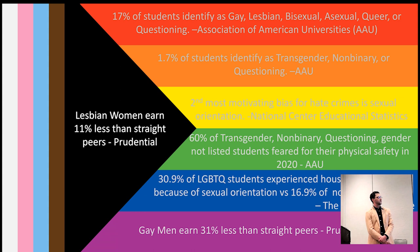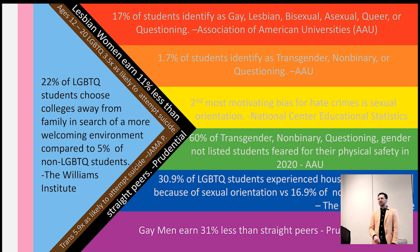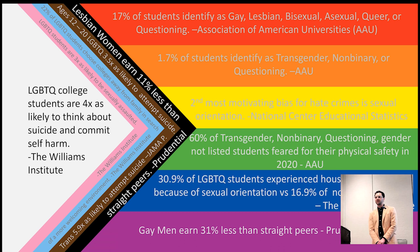Lesbian women are paid 11 percent less than their non-LGBT peers. An LGBT student in K-12 education is three and a half times as likely to attempt suicide, and a trans person is almost six times as likely. 22 percent of LGBT students choose a college away from home specifically to find a safe space. LGBT students are three times as likely to be assaulted on campus and four times as likely to attempt suicide or commit self-harm.